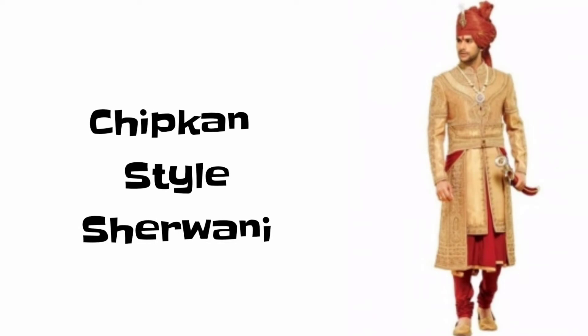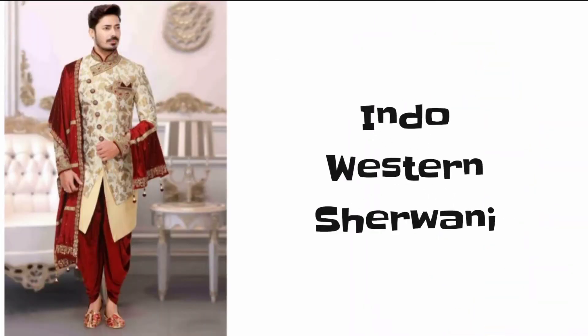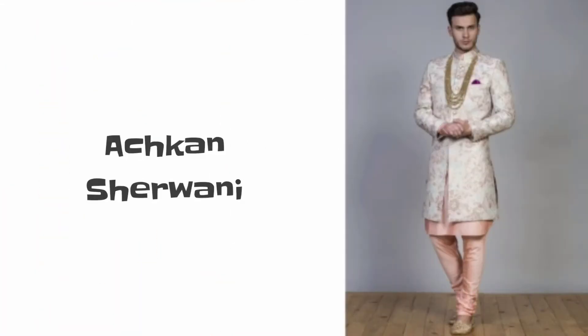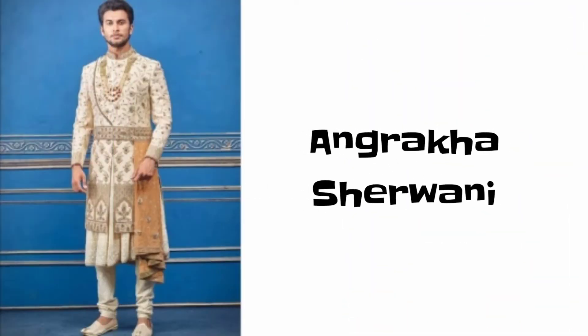Number one is Chipkin style shervani. Number two is Indo Western shervani. Number three is Achkan shervani. Number four is Angrakha shervani.